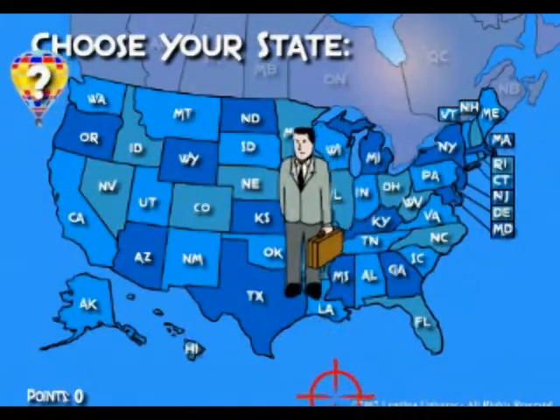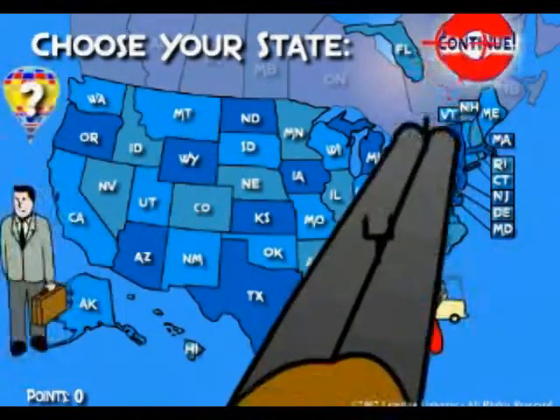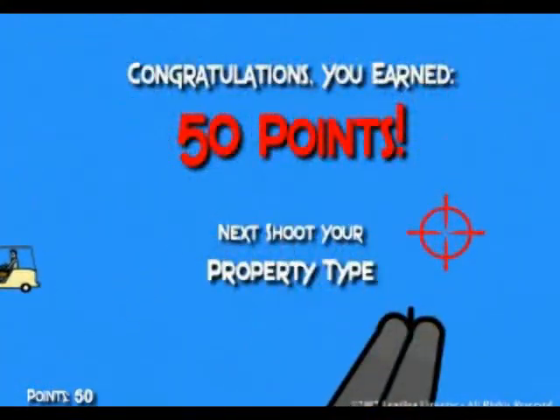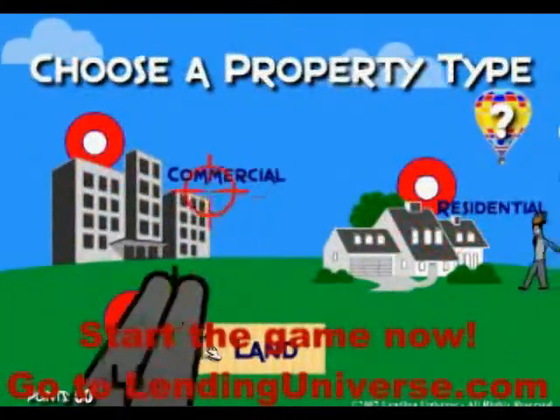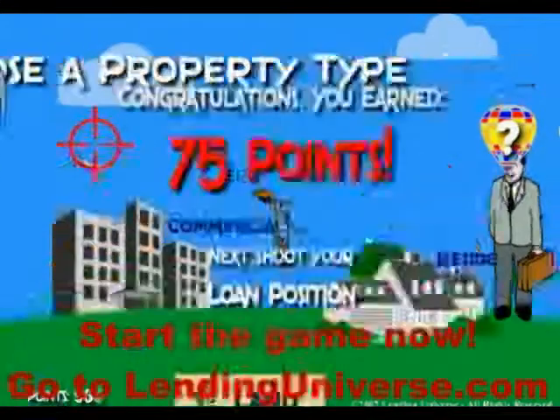You select a state — let's say you need to get a loan in Florida, you select Florida, you click Continue, and you move into the next screen. You select a commercial property; it's also a selection of test brokers. Here is a commercial property.